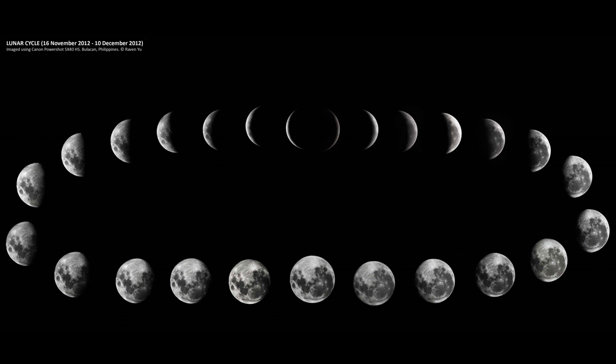we can't see it at all. We call this a new Moon. When the Sun is facing the Moon, we can see the whole face of the Moon. This is called a Full Moon.